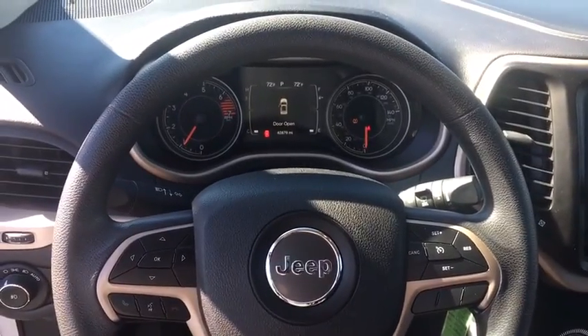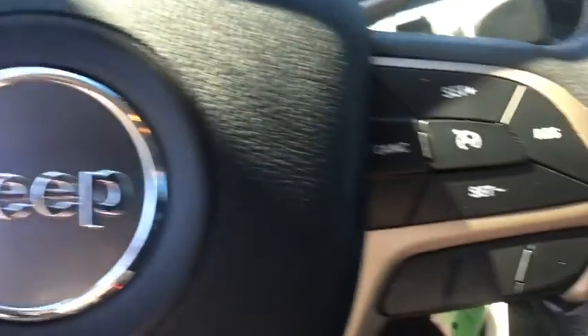Remote keyless entry, brake assist, panic alarm, rear view camera, rear window wiper, driver vanity mirror, front reading lamp, tilt steering wheel.